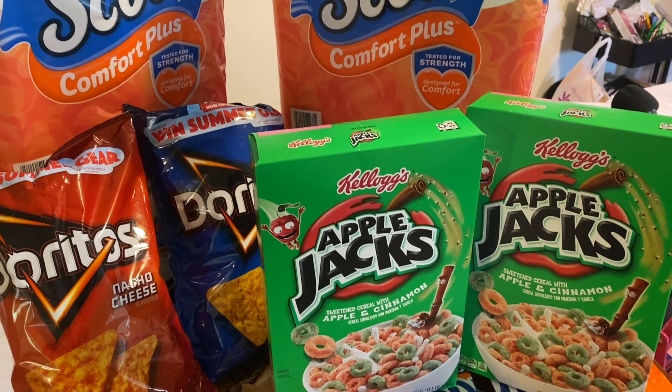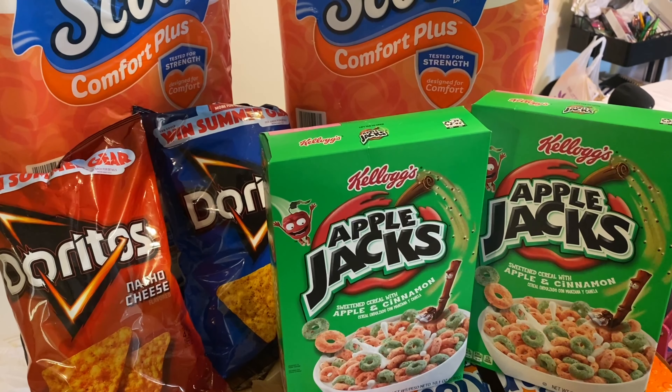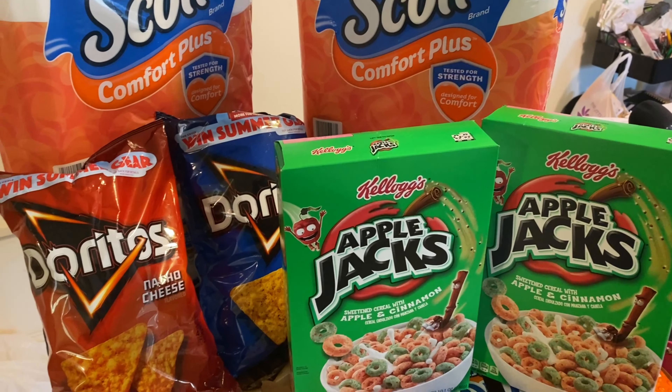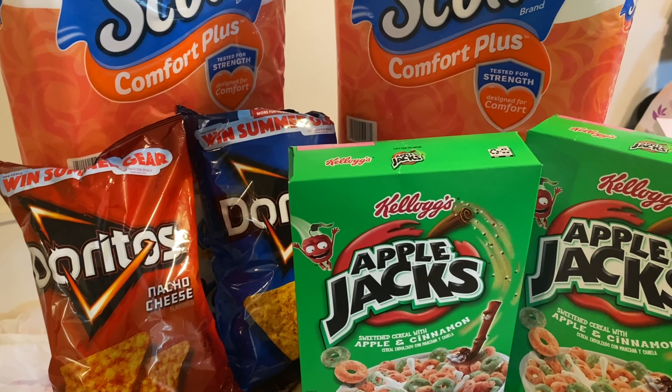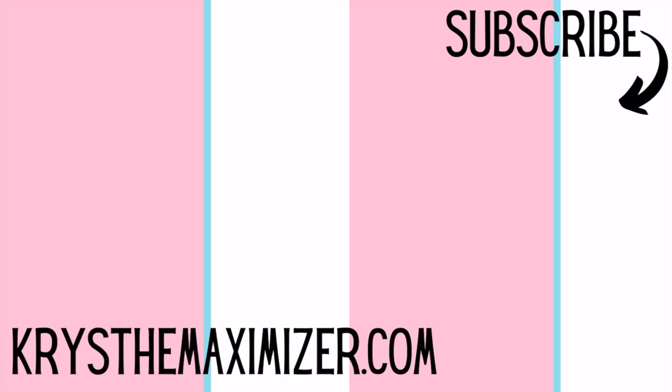If you have any questions about this haul, please let me know down in the comments. I want to thank you guys so much for your love and support — I appreciate each and every one of you. If you could watch a video or two and let the ads play through, it would be really helpful. Stay safe out there as you're shopping, and as always please like, share, and subscribe. Thank you all so much for watching and I will see you in the next video.